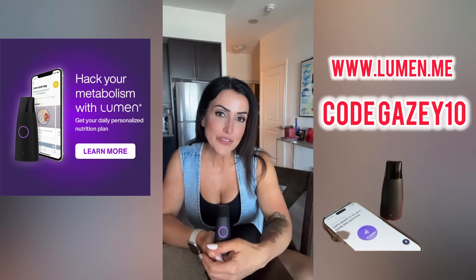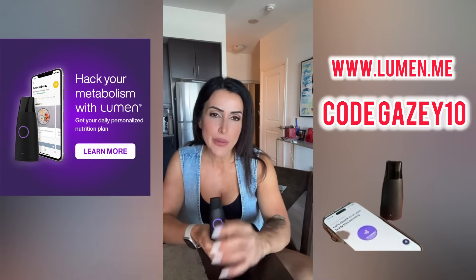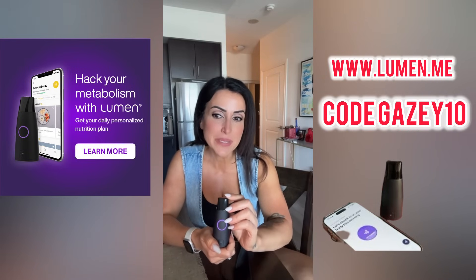That's it for my first time using the Lumen, and honestly the process was super simple. It's kind of crazy how this little tiny device can give you that much information about your metabolism.